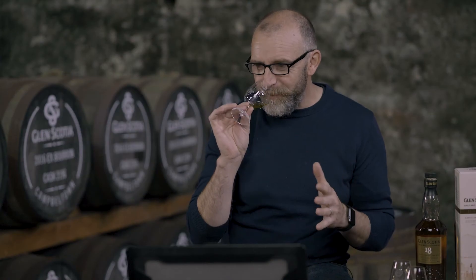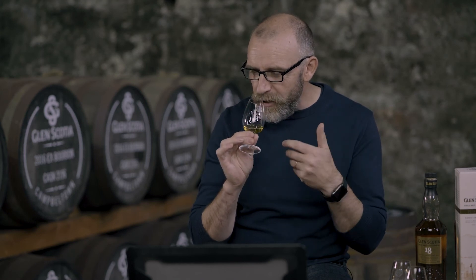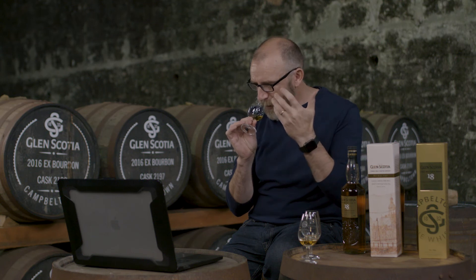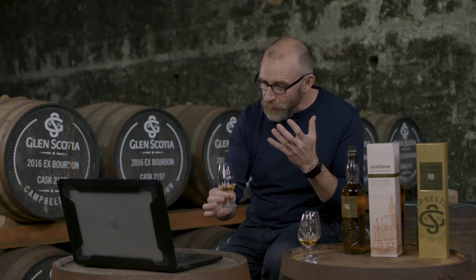It really is lovely. Every time I pick the glass up, it changes — it changes all the time. Initially there was quite a lot of the PX, then it really changes to Oloroso, and finally I'm getting quite a lot of the bourbon aspect which seems to fill the glass space — lovely. And of course getting those lovely oils and salinity. Everything's there. Wonderful.